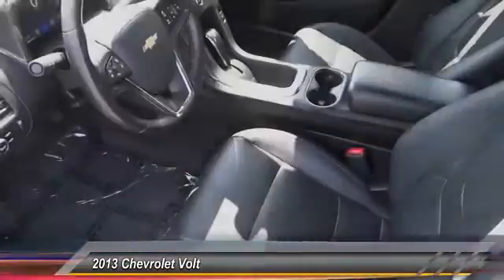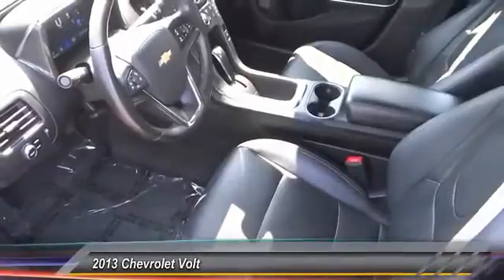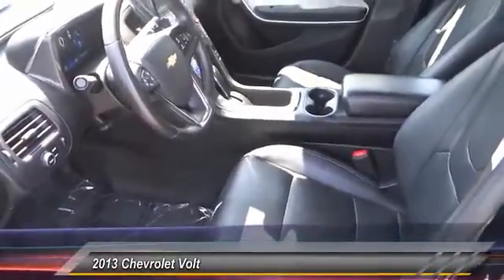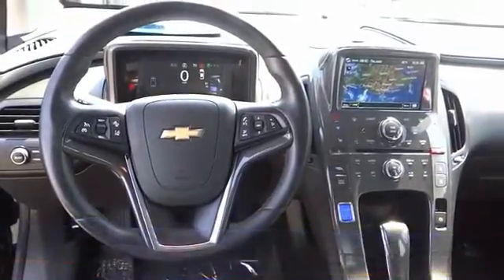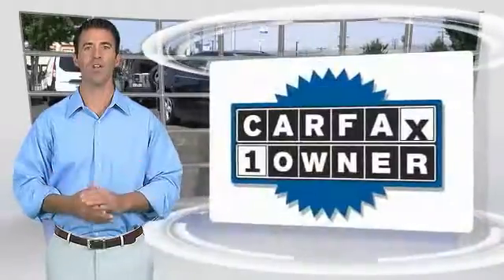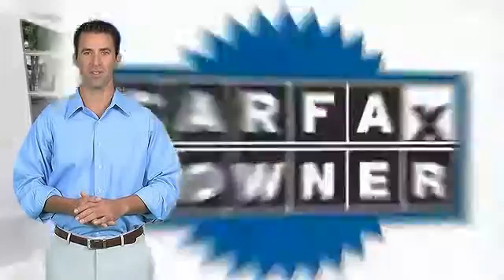Take this vehicle for a spin and see why so many shoppers are now proud owners. This is a one-owner vehicle with the Carfax Vehicle History Report.